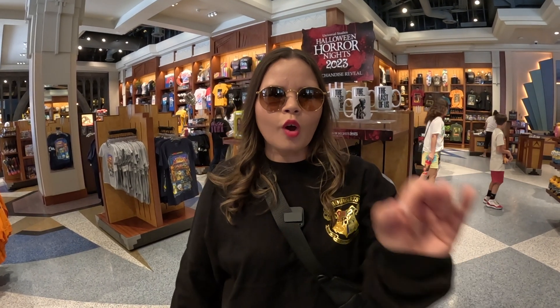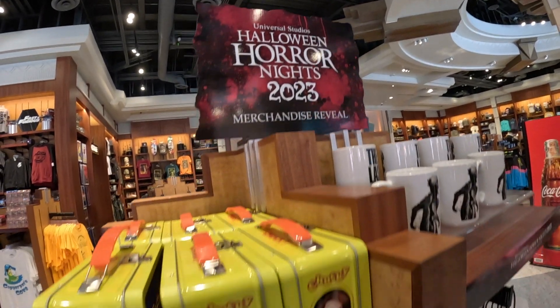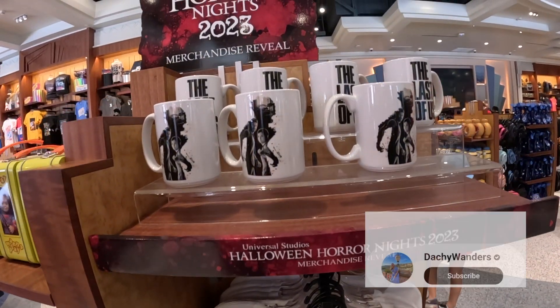Hello everybody! Today we're here at Universal Studios Hollywood. We're gonna be walking around the park to see what predictions and stuff we can find about Halloween Horror Nights 2023. Let's go and look at what we have here — Halloween Horror Nights 2023 merchandise review.